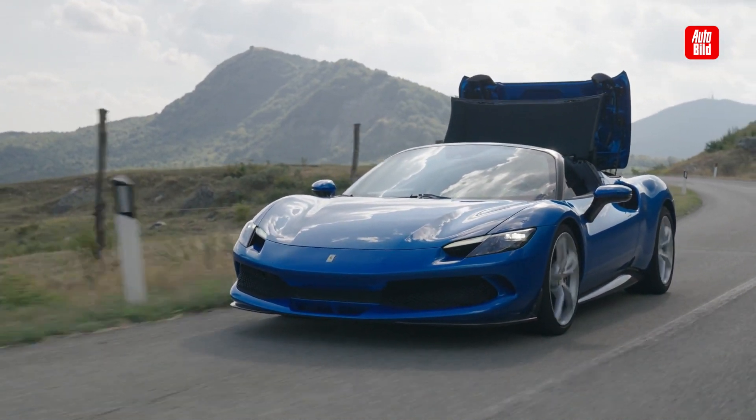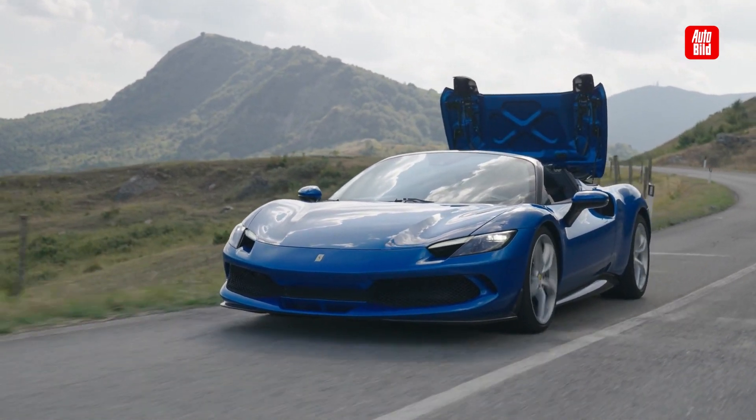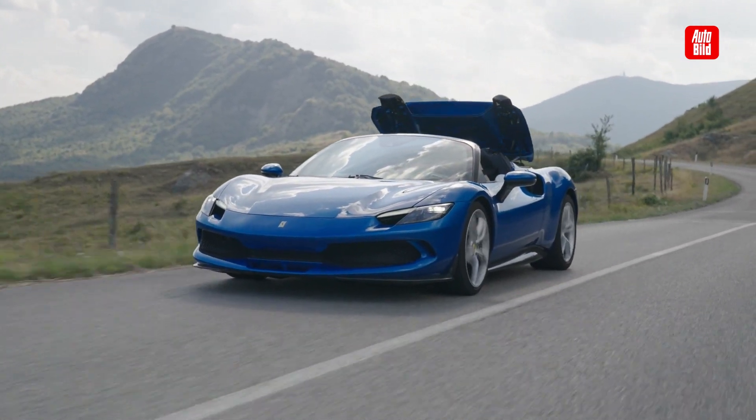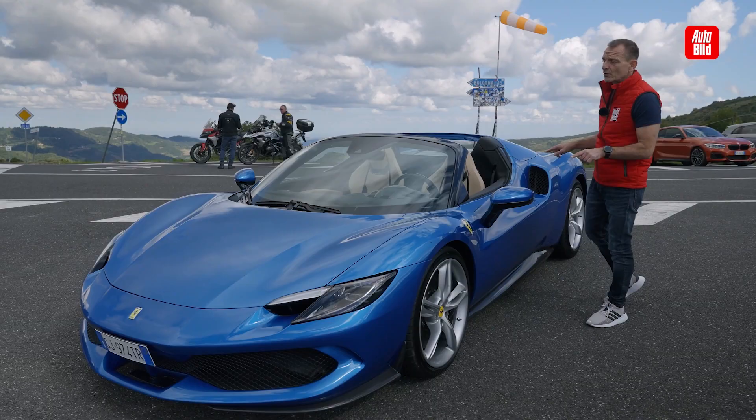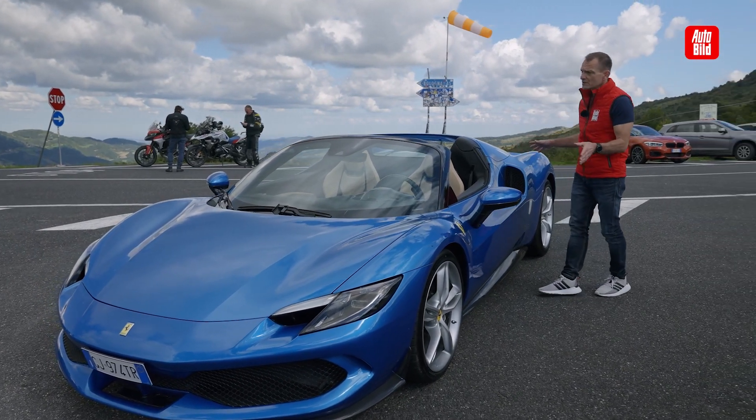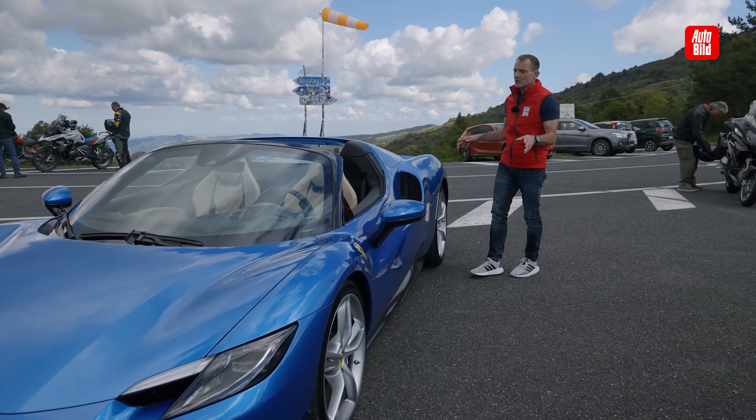And it doesn't even have to dream — you can't dream of this car, because it costs 310,885 euros. I'm not sure if there are extras included here, but I'm sure there are.